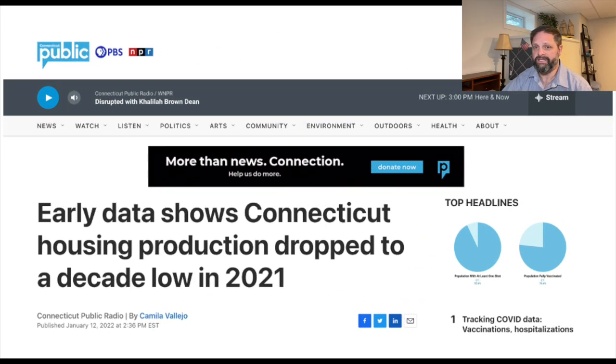So what's driving this lack of inventory — these orange bars driving down? We've seen that right now we're selling more homes than we're listing. But this article is interesting: early data shows Connecticut housing production dropped to a decade low in 2021. Pre-2007, we were building about 9,400 houses a year, and in 2019, it was about 5,800.